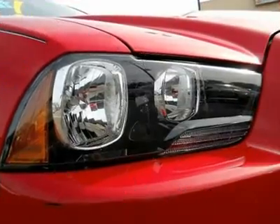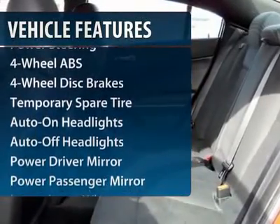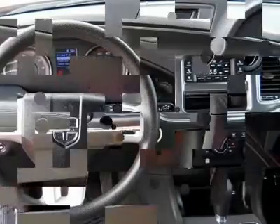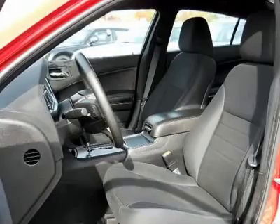Here are some of this vehicle's great options: stability control, traction control, steering wheel audio controls, four-wheel ABS, power steering, adjustable steering wheel, front floor mats.